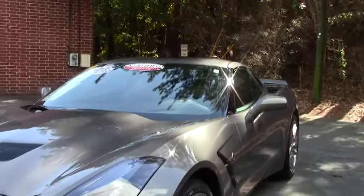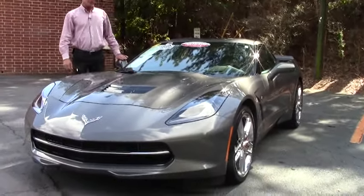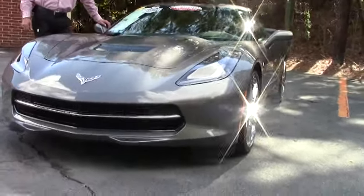Good afternoon. Lance Elliott here with Buy A Vet in Atlanta, Georgia. This afternoon I want to spend a little time with you talking about this absolutely beautiful Shark Gray 2015 Corvette Stingray.